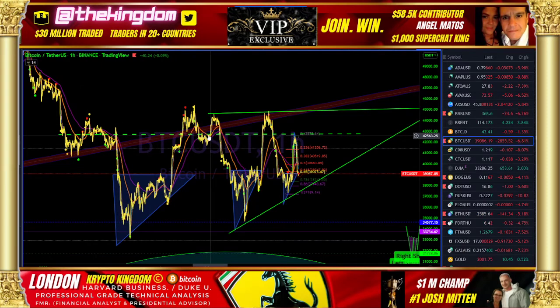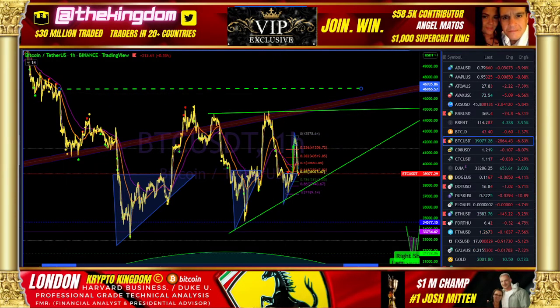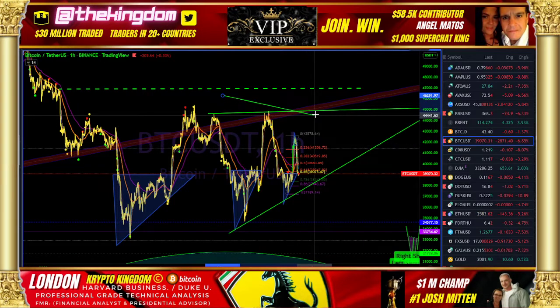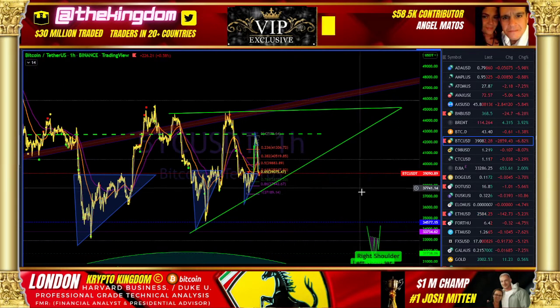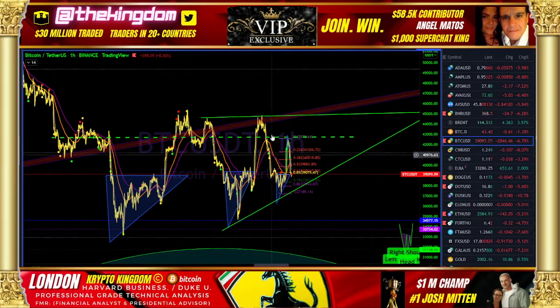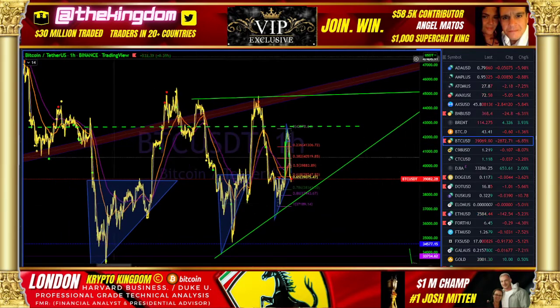Resistance to support, resistance, resistance to resistance again. Given the fact that we just underperformed here, the expectation would have been that we would have been able to get to this flat-top resistance line of resistance. So the buyers are expressing a bit of weakness right now — a little bit of a surprise level of weakness.